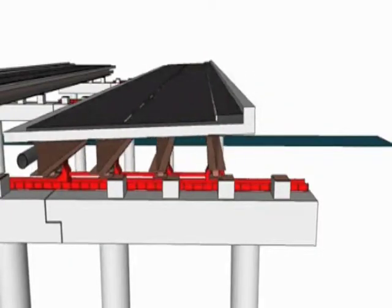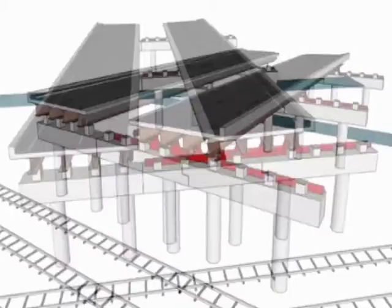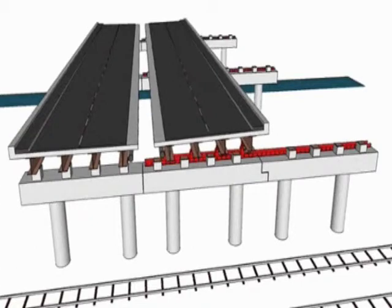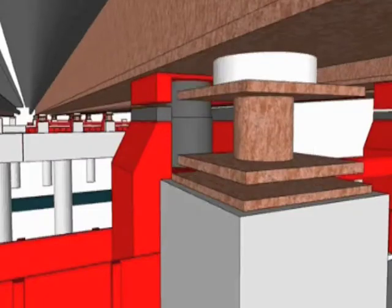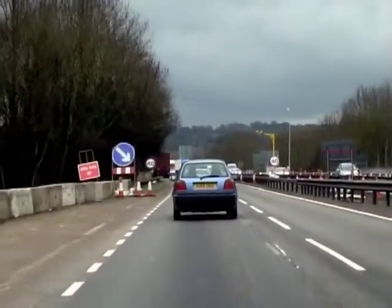How long will that move take? The actual slide itself is expected to take three hours from start to completion. The night works also include jacking the bridge up, removing an infill deck, parapet works, and an expansion joint — because we have to retract the expansion joints before we can slide. This has only been done once or twice before in this country. The first time was at Marsh Mills in Plymouth in 1996, and since then there's been a very small sideways move in North Devon, but nowhere near the scale of this project.